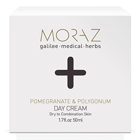Gentle on skin, safe to use. The moisturizing day cream is based on 100% herbal ingredients of pomegranate and polygonum extracts, enriched with shea and cocoa butter and vitamins E and C — natural antioxidants that nourish dry skin. No secret ingredients here — guaranteed safe to use and very gentle on your skin. It does not contain parabens, SLS, or any other chemicals or additives. It is dermatologically tested.